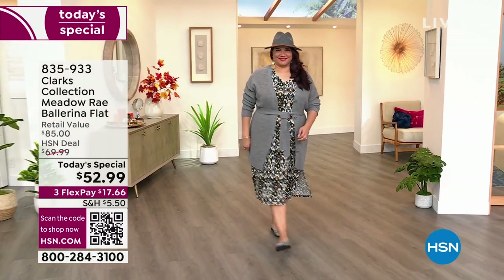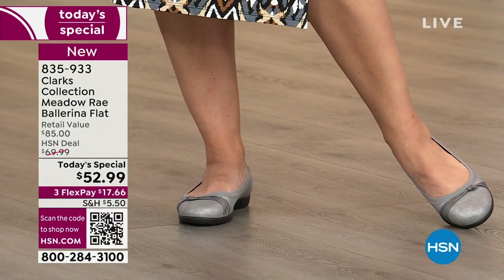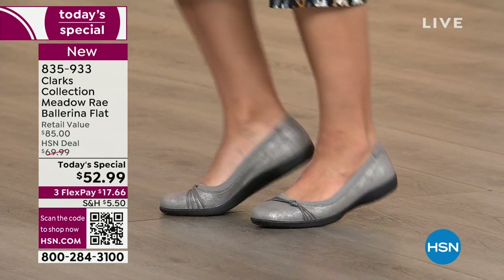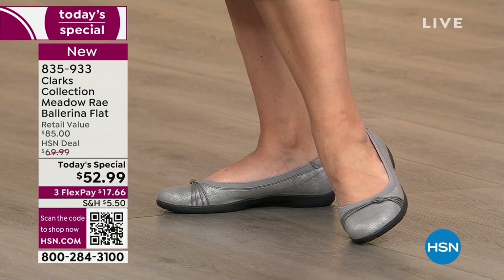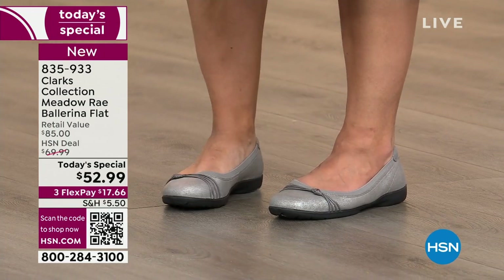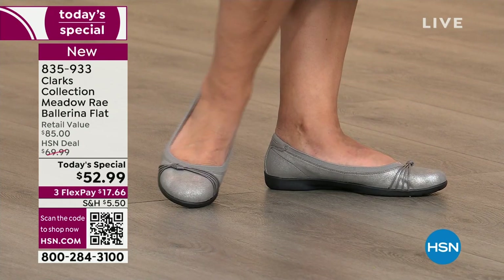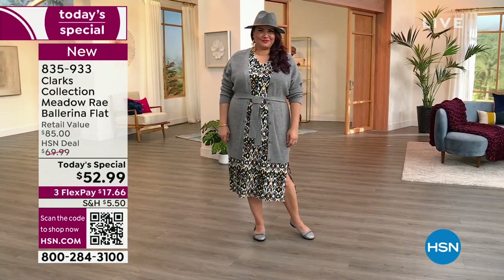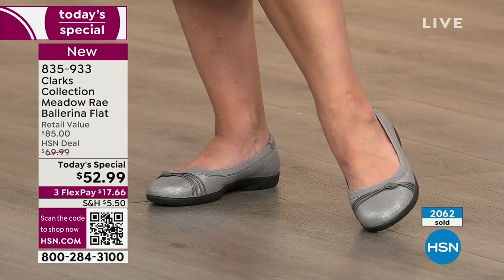We are celebrating Clarks at HSN with a fabulous classic timeless ballerina flat. Our price on today's special is over 30% off what you'd find on Clarks' website. The girls get cuter by the minute — they're all wearing the same classic, the universal favorite: the ballerina flat. Already 2,000 have been spoken for after just the first airing of the day, so fair warning.